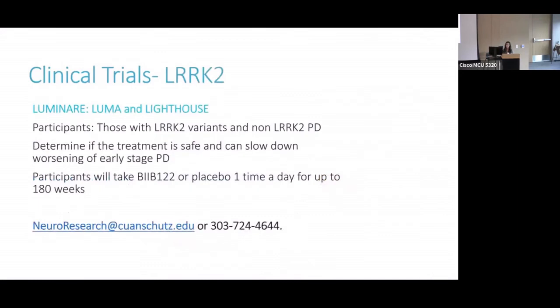One of the newer trials for LRRK2 is the Luminaire study — two sister studies: the Luma study and the Lighthouse study. One group includes people with LRRK2 Parkinson's disease and another group has people with Parkinson's disease from all other causes. This is a new compound being studied to determine if treatment is safe and can slow down worsening of people with early-stage Parkinson's disease. It's limited to those who have had two years or less of symptoms for non-LRRK2 PD, but because LRRK2 is so rare, if you do have LRRK2 and are interested in participating, they'll accept people who have had PD for up to five years. This is an oral medication taken up to once a day, and the trial lasts several years.